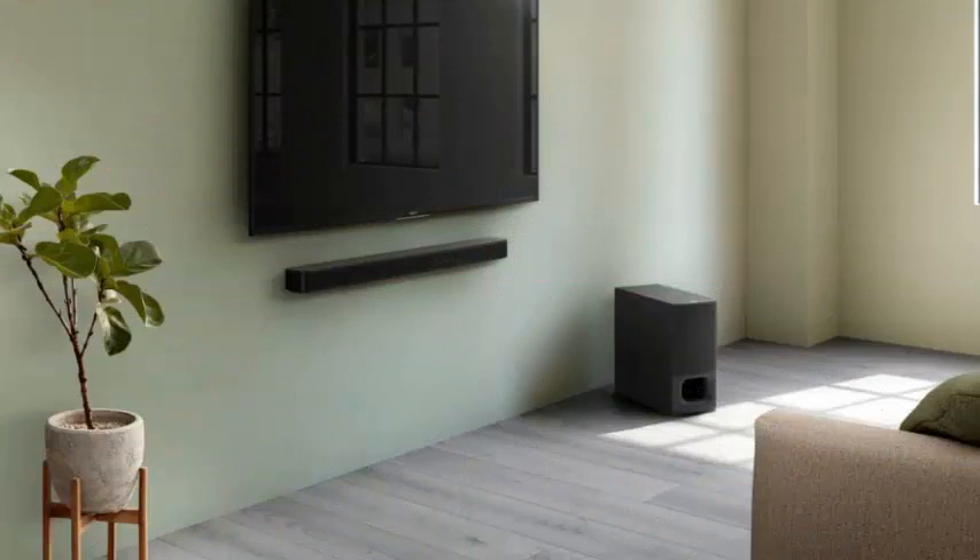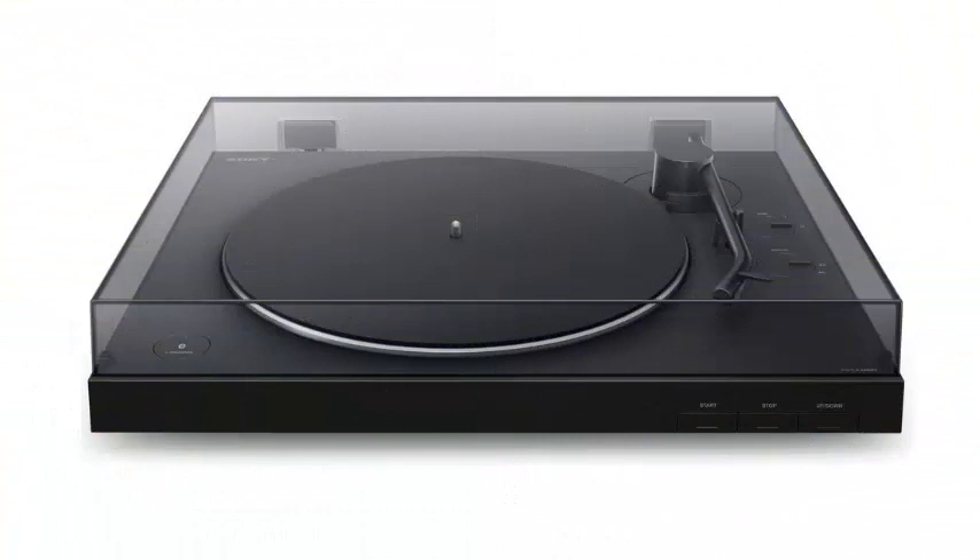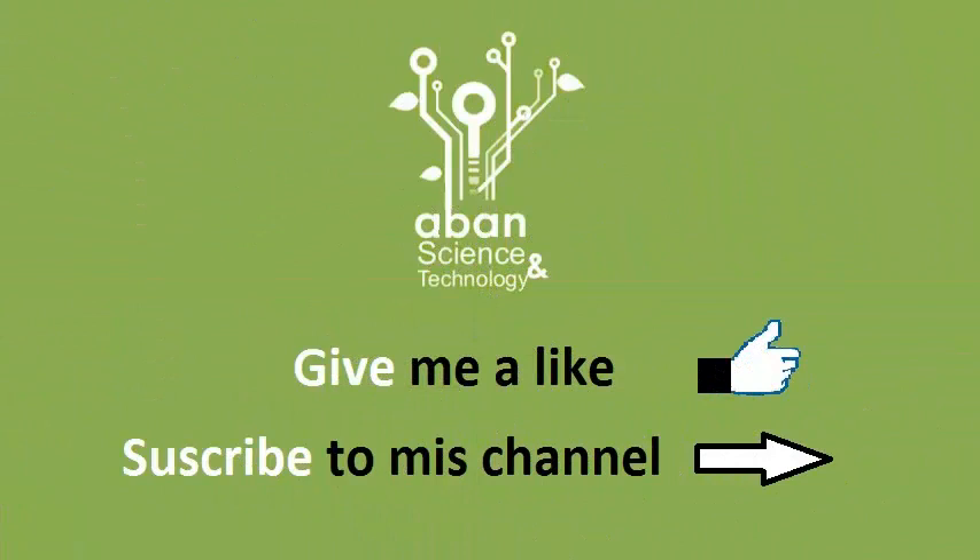Of particular interest is the portable speaker GTK PG-10, which Sony will release this month. It has a built-in cup holder and a rechargeable battery that provides up to 13 hours of operating time.